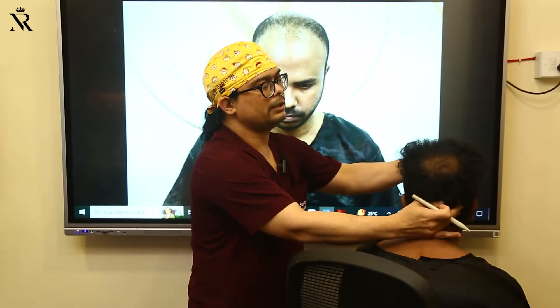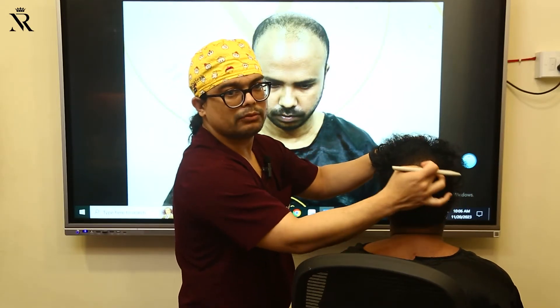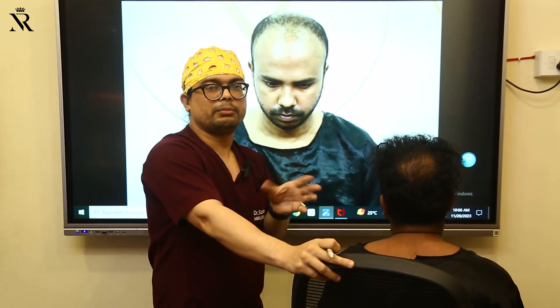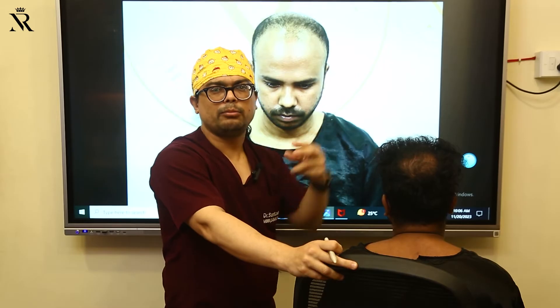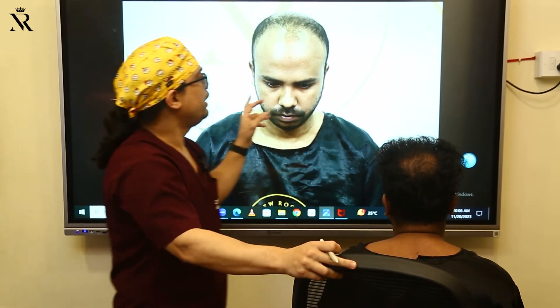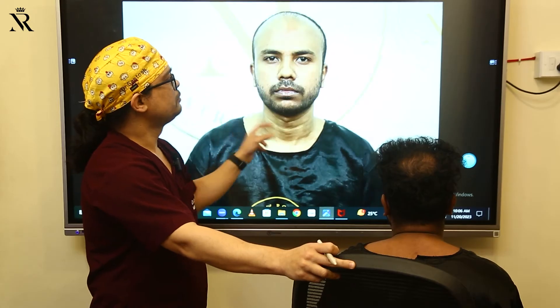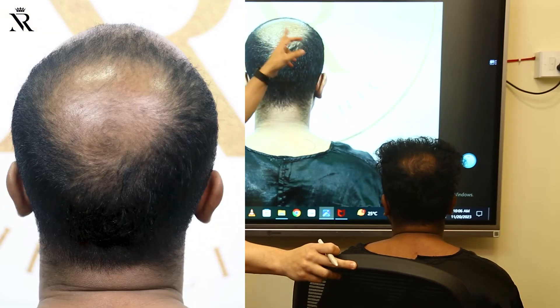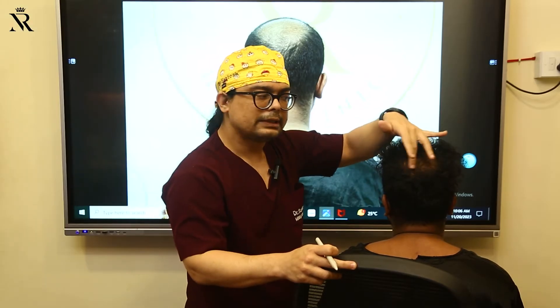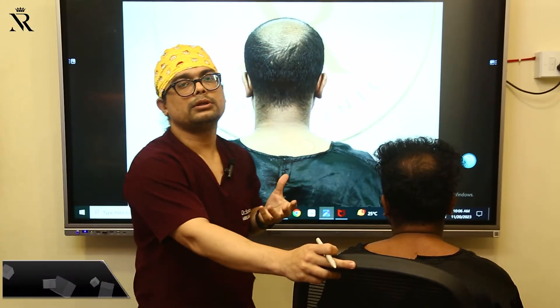You can see the crown part — this is what we are planning today. Approximately 1,500 to 1,600 grafts are required for the crown part. You can see the previous large crown area, and the rest of the hair you see here — these are all because of the treatment.